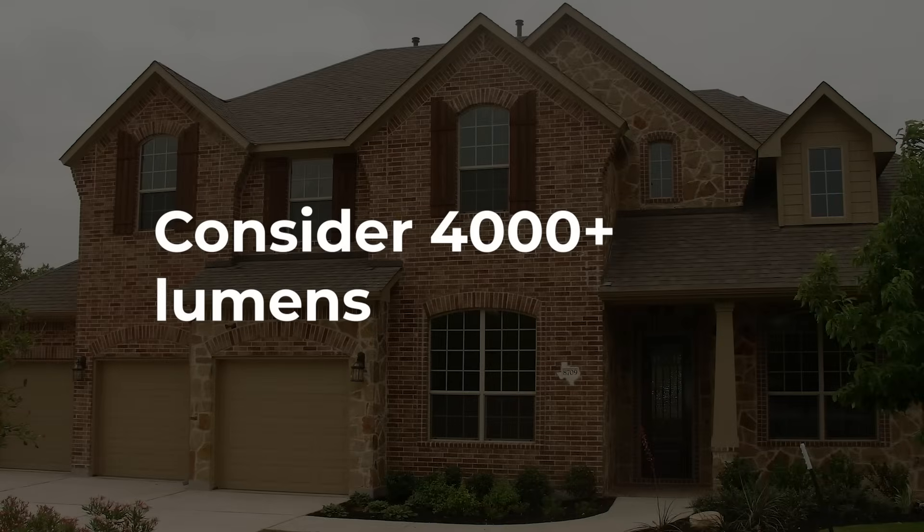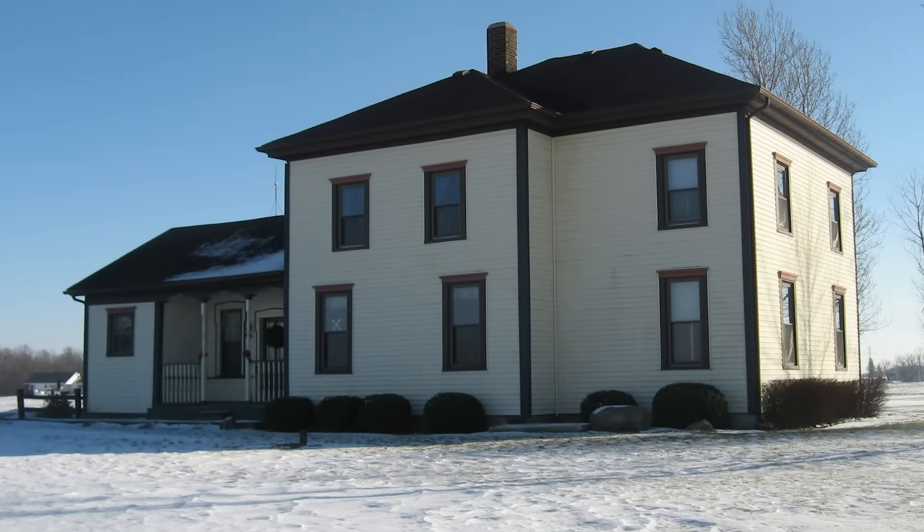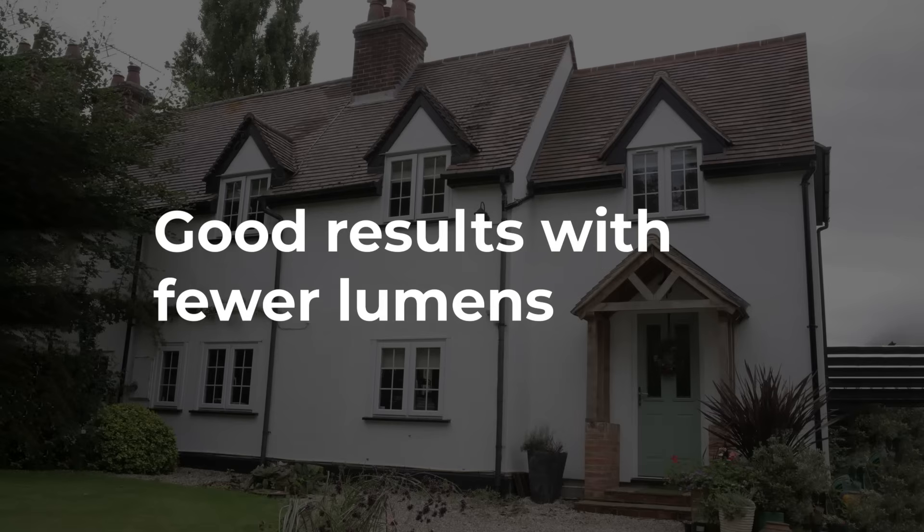If you have a dark house and/or lots of street lighting, consider going up to four thousand lumens or more. If you have complete darkness and a white house, you could get away with fewer lumens. For example, I've used a 2,200 lumen short throw projector in a situation like this and the results were still great.